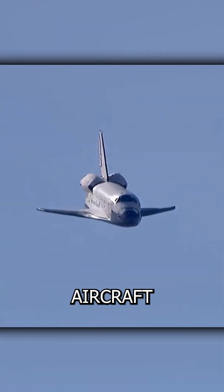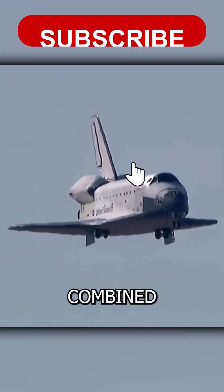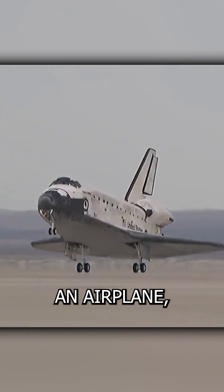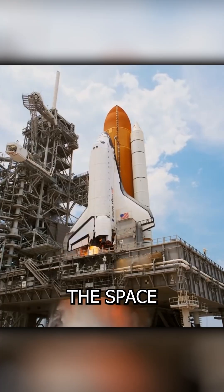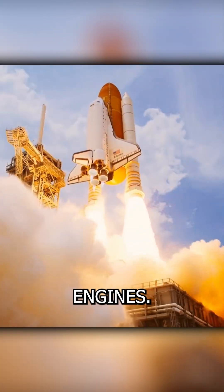Is the Space Shuttle classified as an aircraft or a glider? The Space Shuttle Orbiter was a vehicle that combined aspects of both a plane and a glider. It had wings in a shape resembling an airplane, but it was not designed to take off or land like a conventional aircraft. During launch, the Space Shuttle Orbiter was propelled into space by its powerful rocket boosters and main engines.